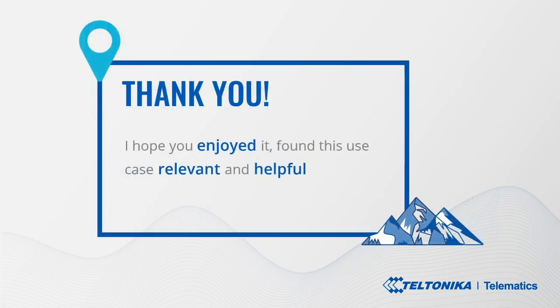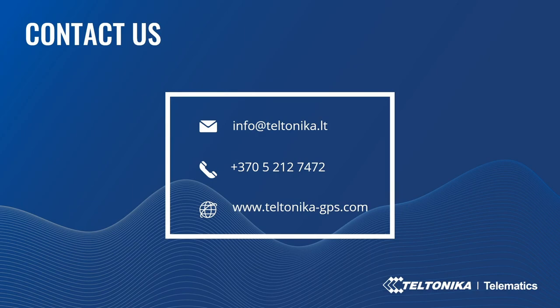Thank you! I hope you enjoyed it and find this use case relevant and helpful for your business. If you have questions about the topic, please leave your query or comment below this video. Call us or email for more information. Reach us on social media or contact your account manager if you are a Teltonika business partner. Thank you for watching and have a lovely day!